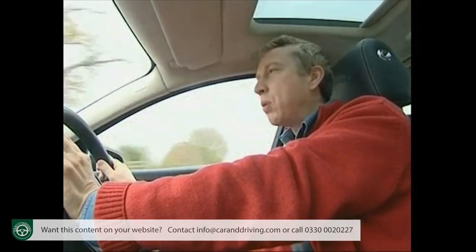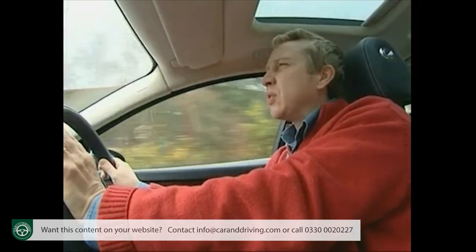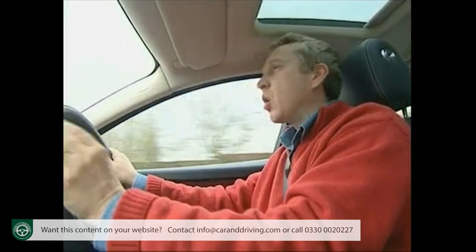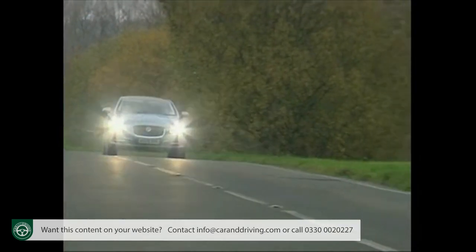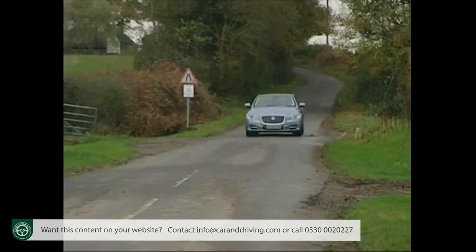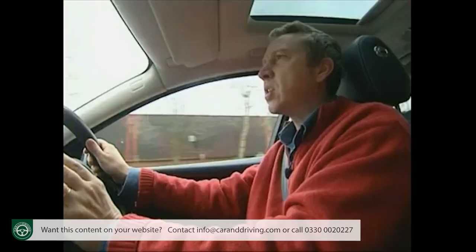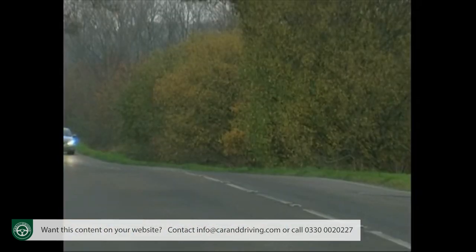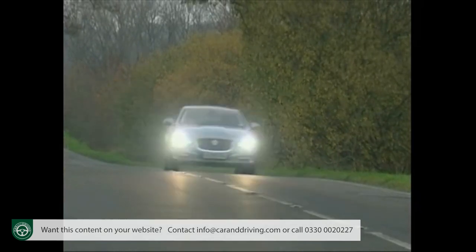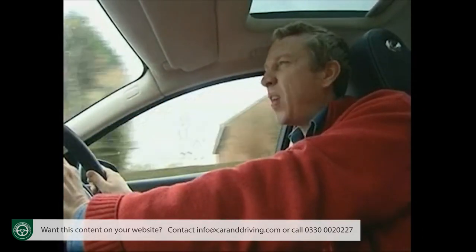The XJ relies instead on tactile response rather than ultimate grip to reward its driver. The first thing you notice is the steering — light, yes, but also quick and accurate, as befits a steering rack borrowed from the XFR Super Saloon and used on every XJ. Then there's the ride, not quite as pillow-like as on older Jags or a Mercedes S-Class, but closer to these standard setters than any real driver's car has any right to be. It's far better than S-Classes, Audi A8s, BMW 7 Series and Lexus LSs.